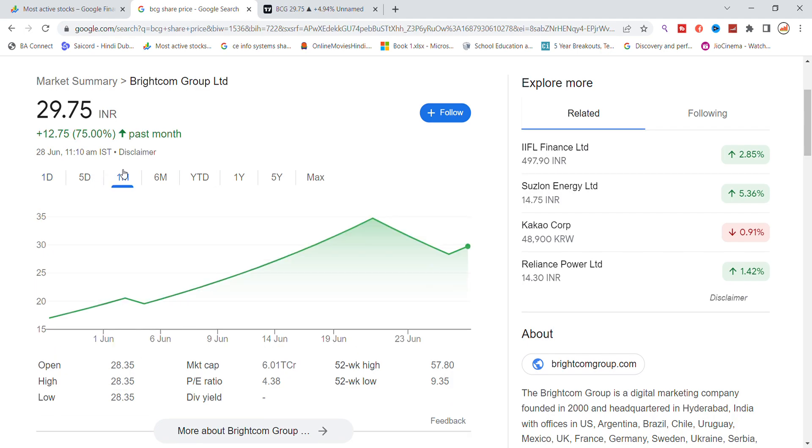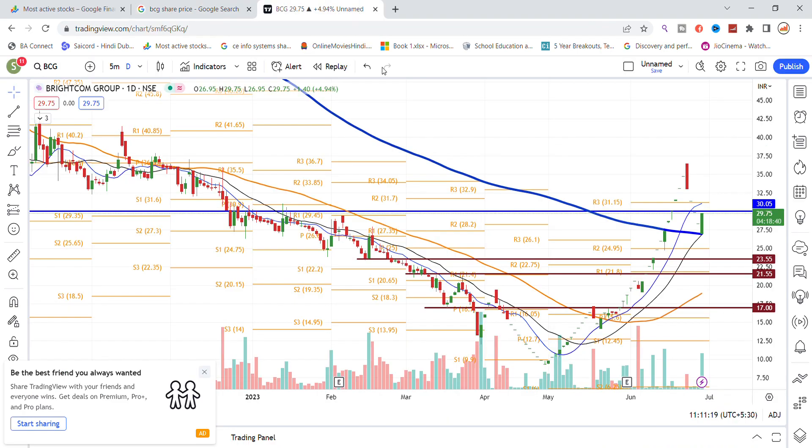The last one month has also seen momentum. The stock has returned 75%. Today you get to see the upper circuit again, so it has been locked. There has been a little glitch in Google, because of that you can see the upper circuit. The stock has been locked up for 5%.